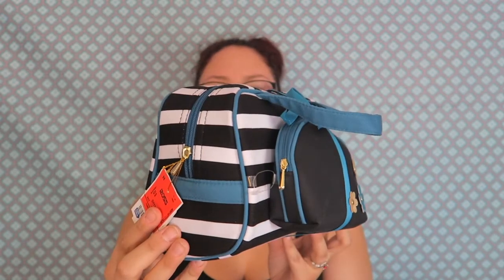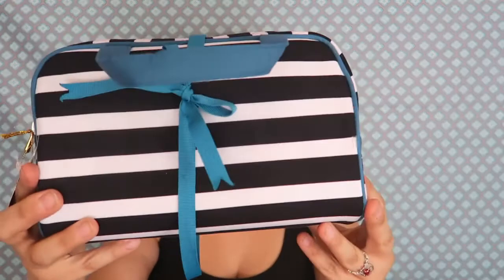First I went to Ross because I really needed a makeup bag — all of my makeup is literally in a Ziploc plastic bag. I got this guy, isn't that the cutest thing? Eight bucks, and it comes with two pieces. I'm not necessarily sure what I'm going to put in the little one, but we'll figure it out. Eight bucks — what the heck, perfect!